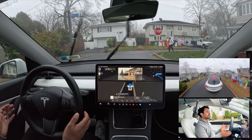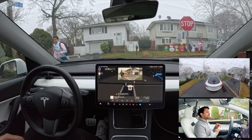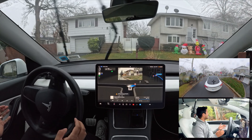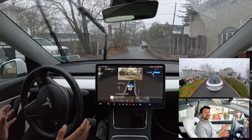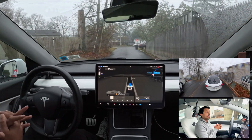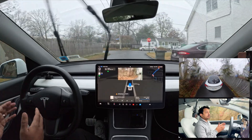We stop and give it space, then make a right turn — very slow and cautious. I like that in rainy conditions the car can't see everything properly, so it just goes slower and is more cautious.